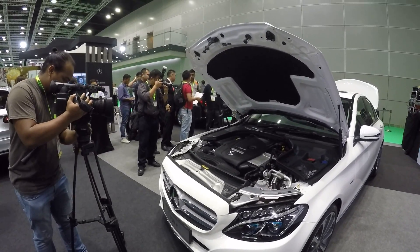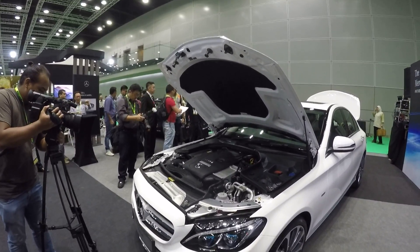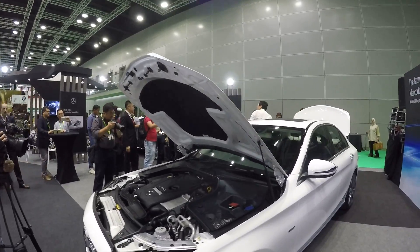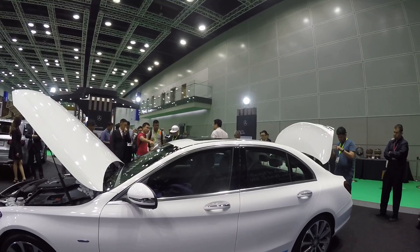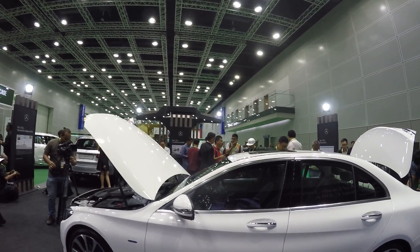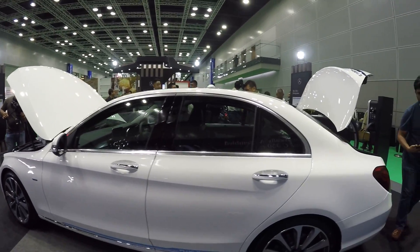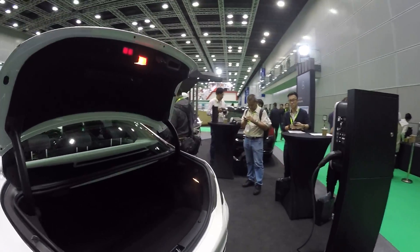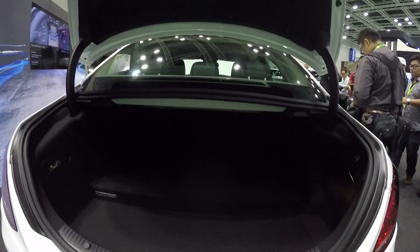They are bringing in the plug-in hybrid, and this car is a powerhouse — it has 280 horsepower and 600 Newton meters of torque. What is class-leading is it has Airmatic suspension, so you have the air suspension that is in the S-Class. They have it in this car, which basically used to be an entry-level model.